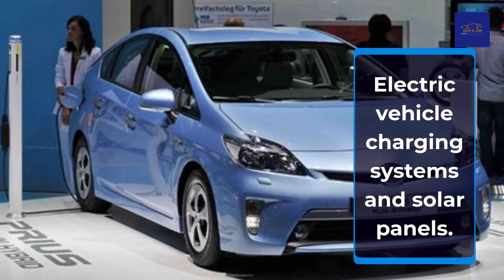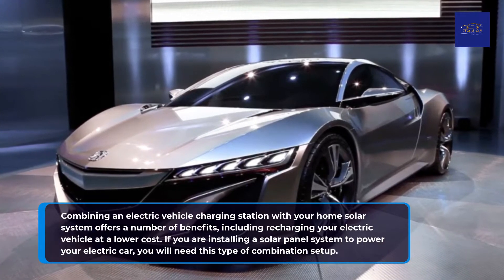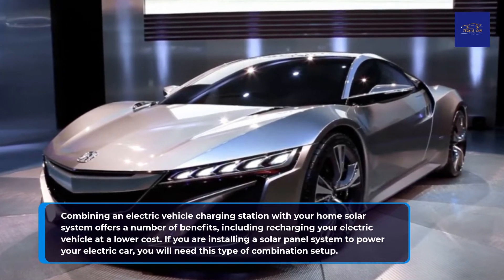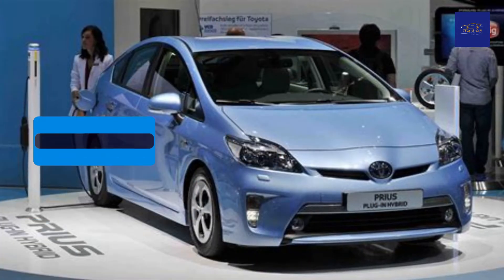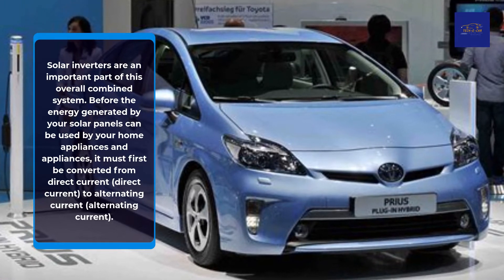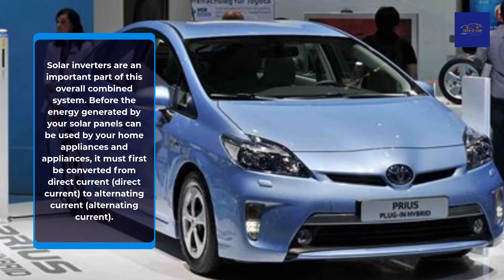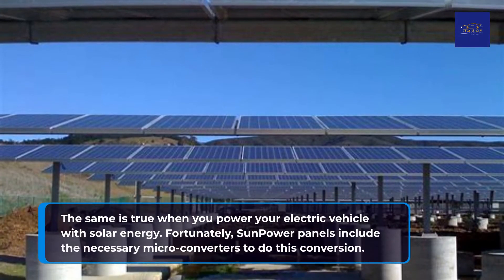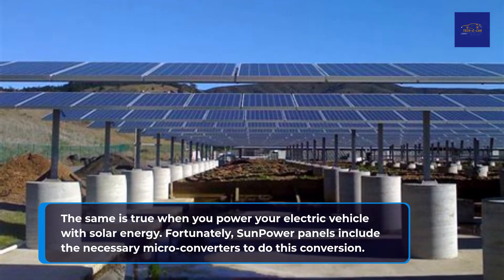Combining an electric vehicle charging station with your home solar system offers a number of benefits, including recharging your electric vehicle at a lower cost. If you are installing a solar panel system to power your electric car, you will need this type of combination setup. Solar inverters are an important part of this overall combined system. Before the energy generated by your solar panels can be used by your home appliances, it must first be converted from direct current (DC) to alternating current (AC). The same is true when you power your electric vehicle with solar energy. Fortunately, some solar panels include the necessary micro-converters to do this conversion.